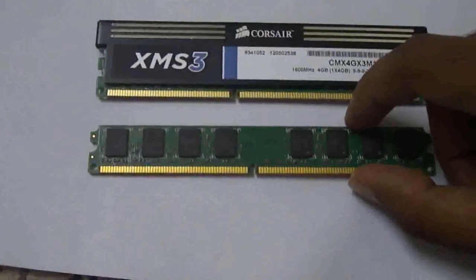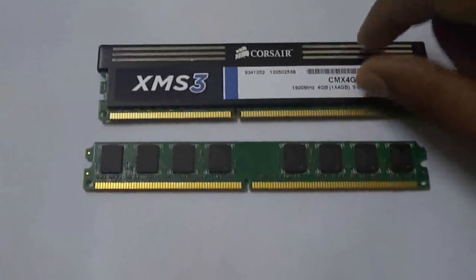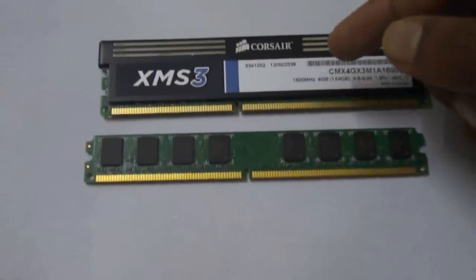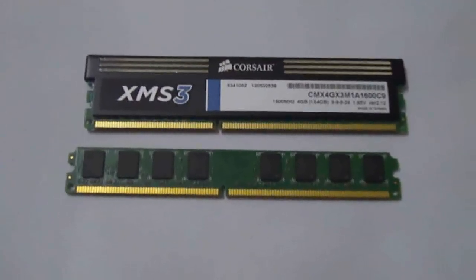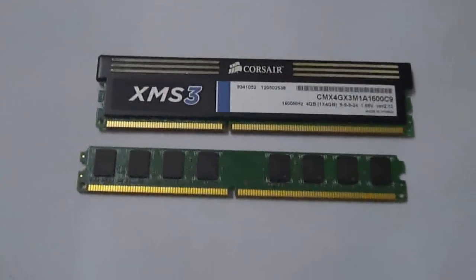So the motherboard which supports DDR3 RAM will never be able to support a DDR2 RAM, and vice versa. So watch carefully when you buy a new RAM or a new motherboard.